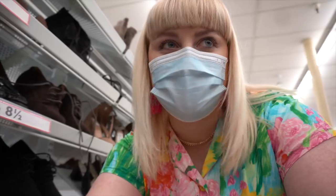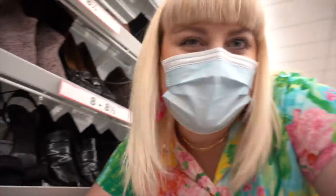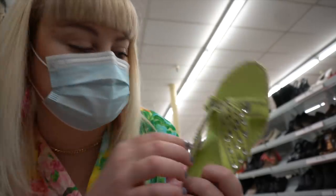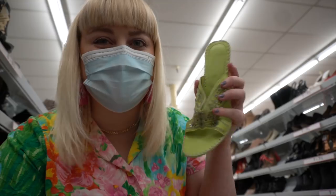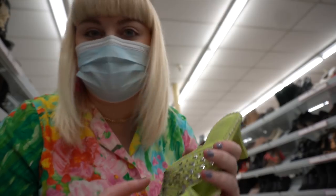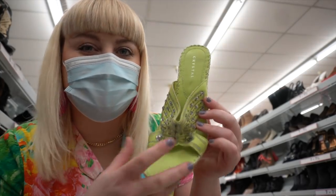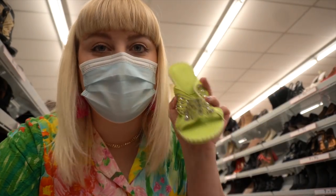Glancing through the shoes now - they only had about 10 pairs of sandals out because it's not warm enough yet. How cute is this shoe - it's got a little butterfly on it! That is so 2000s, I love that. It's marked a size 8.5 and I normally wear an 8 - I can tell this is not my size at all. If it was, you best believe I'd be grabbing it. I love this lime green color, and with the butterfly it's just so fun and easy to slip on for spring. Dang it - I hope someone with a smaller foot enjoys this.